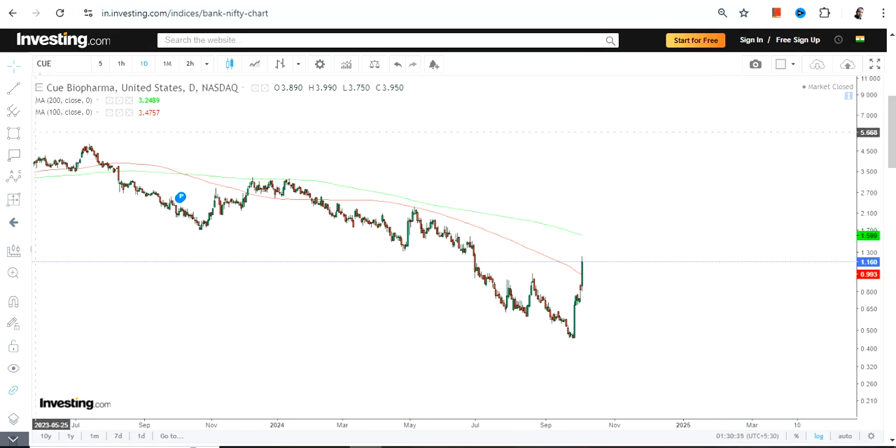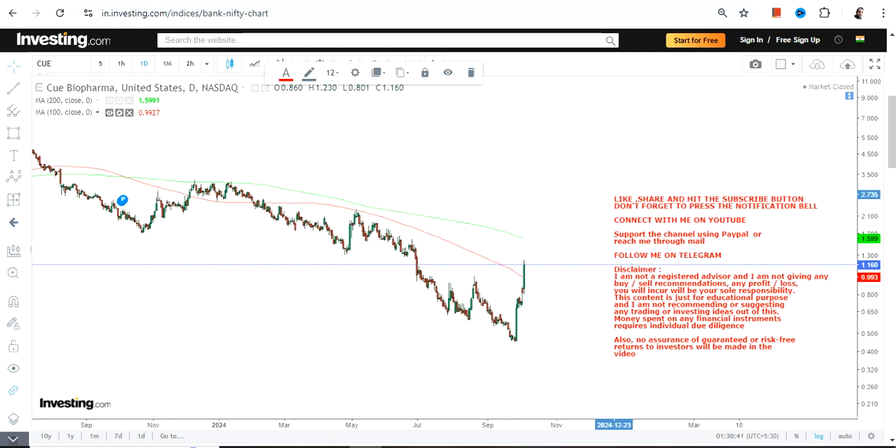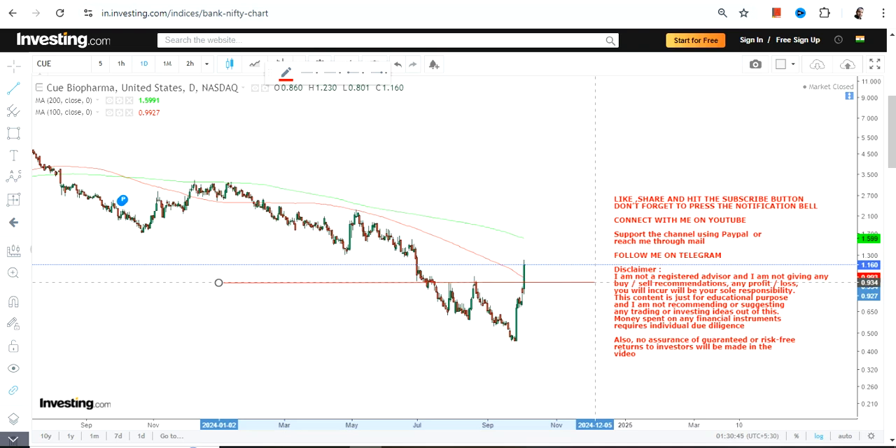Hello friends, welcome to my channel. We are going to discuss CUE stock, and if you are looking at the current price chart you can clearly see a fresh breakout that has happened above these two levels.